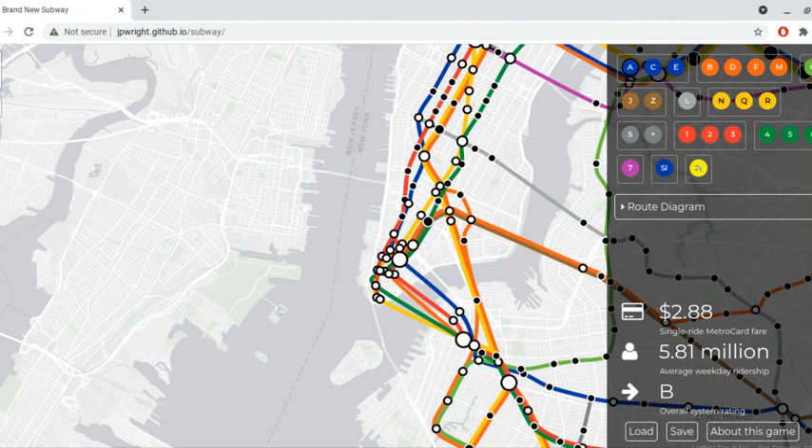Hey guys, welcome back to my channel. So today I made another subway map. This is the 1990 subway map, as you can see.